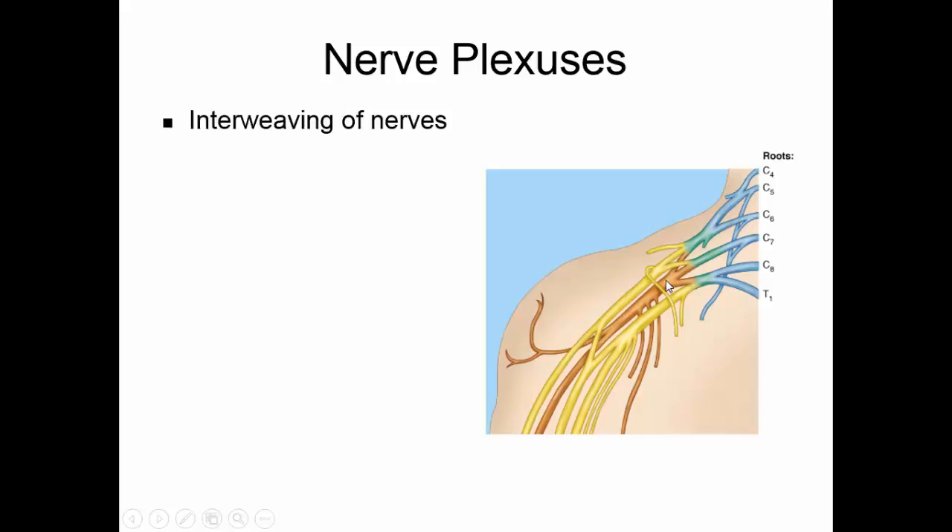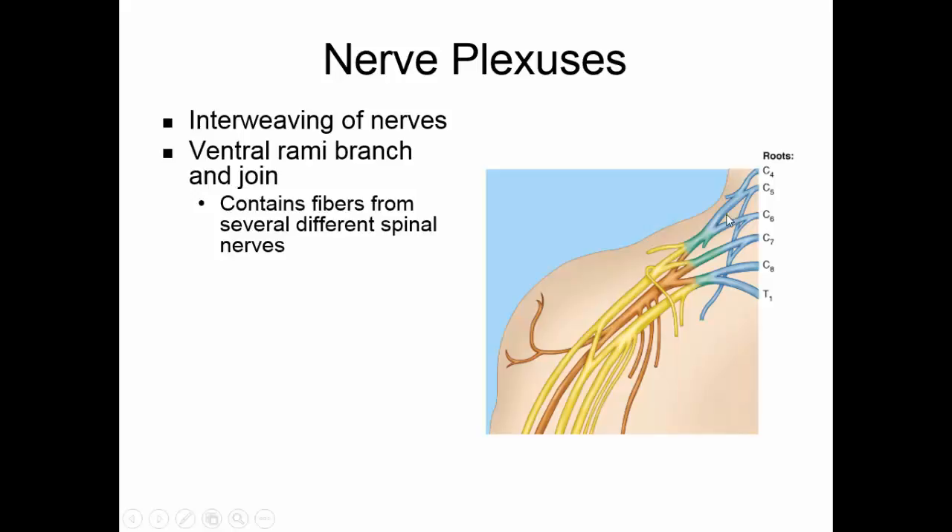Nerve plexuses are simply an interweaving of nerves. With the exception of the thoracic nerves, all of the other spinal nerves branch, join, and mix with each other. As they mix their fibers, they make new nerves — this interweaving of nerve fibers makes up the plexuses. Each nerve that emerges from a plexus will have branches from several spinal nerves, which is protective because if one spinal nerve is damaged, the larger nerve on the other side of the plexus will still have functioning fibers from the other nerves.